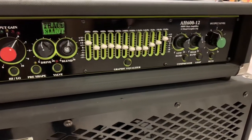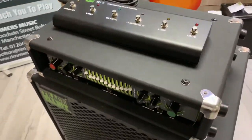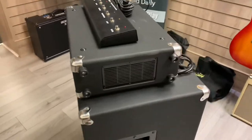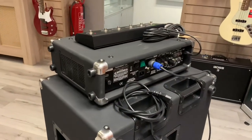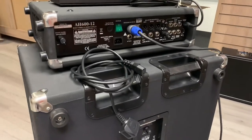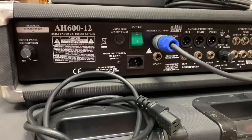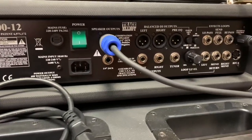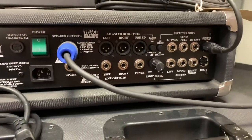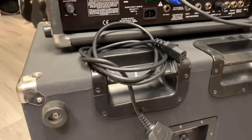Graphic equaliser, output level — and then I'll flip it round so you can have a look at the back as well. I'll take my time so you can see it without going dizzy. So you can see from the back of the head there the model number, speaker output, balanced outputs, effects loops, and then the mains power cable with it as well.